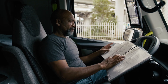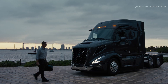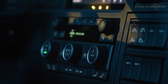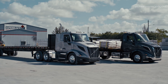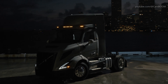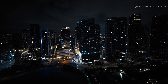Once again, Volvo Trucks is changing everything. Engineered for the performance.